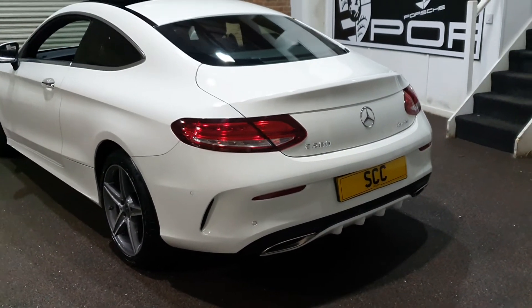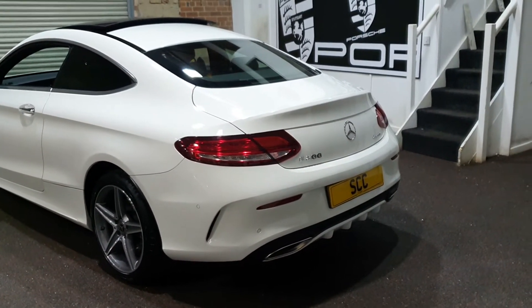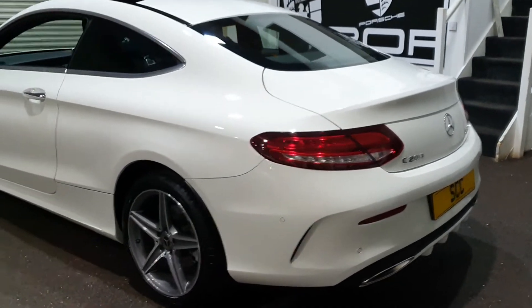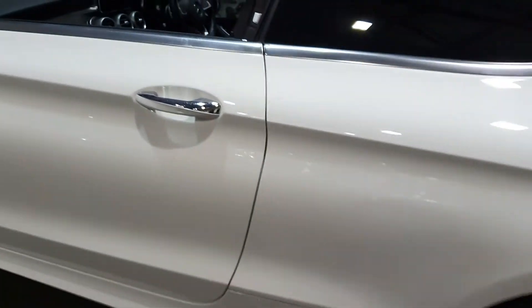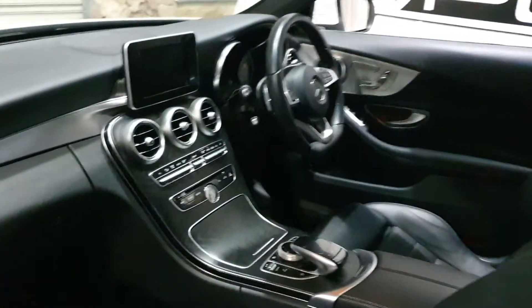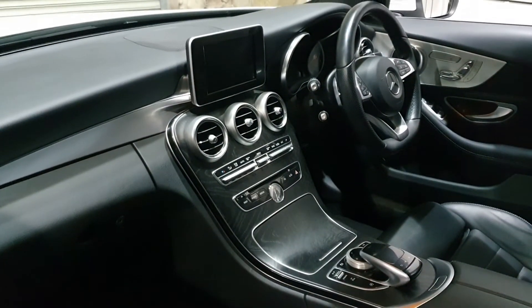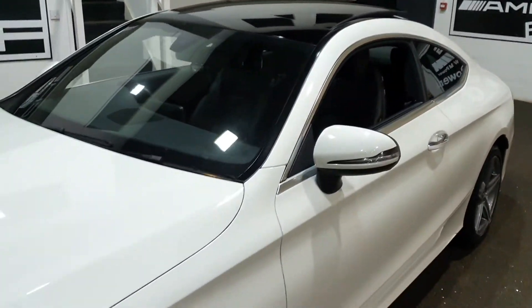Particularly in white, it shows the lines of the car off very well — a black car maybe not as much, but the white definitely gives a nice contrast. It's got great tires fitted all the way around. It's just flashed up on the dash that a service is due very soon, which if we agree on a deal may be included.